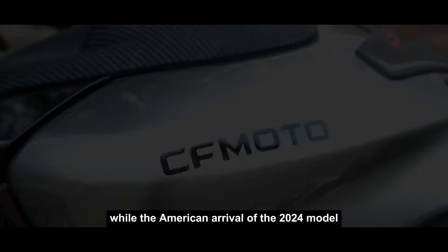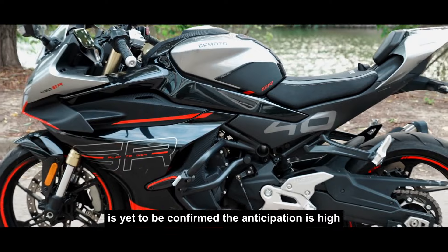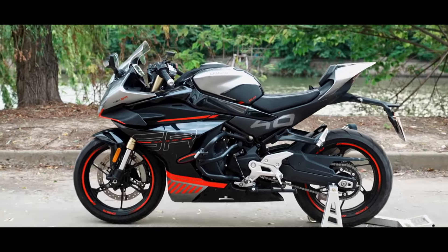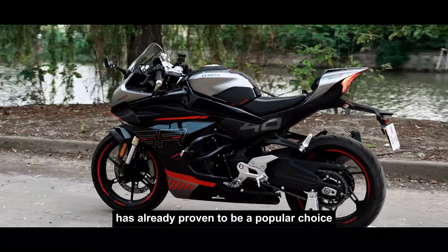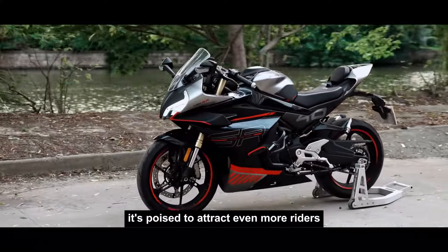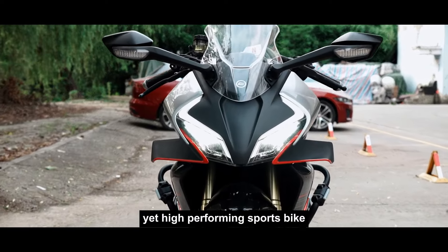As for the launch, while the American arrival of the 2024 model is yet to be confirmed, anticipation is high. The CFMoto 450SR has already proven to be a popular choice, and with these latest enhancements, it's poised to attract even more riders looking for an affordable yet high-performing sports bike.